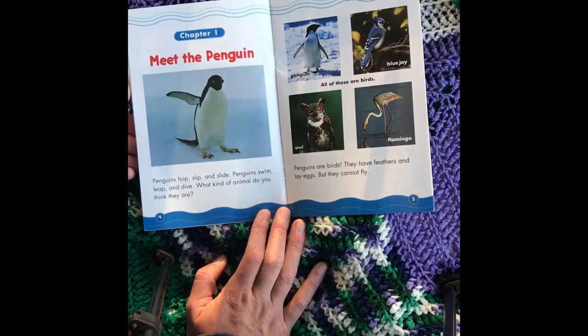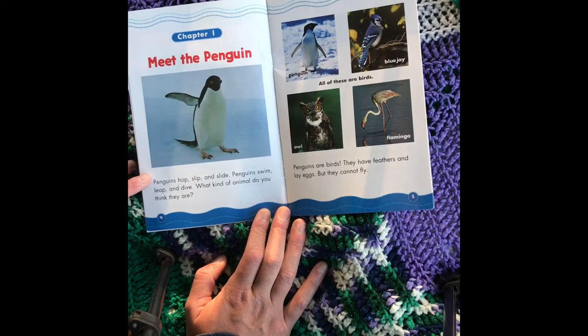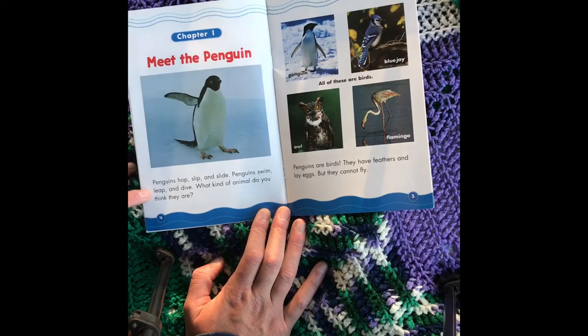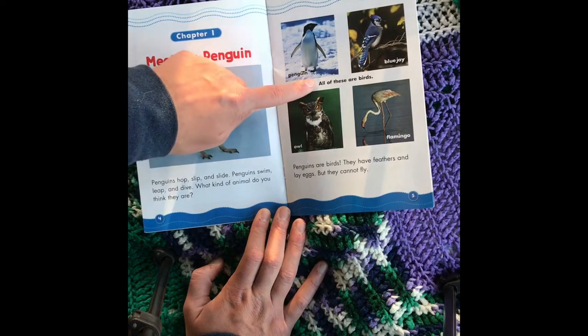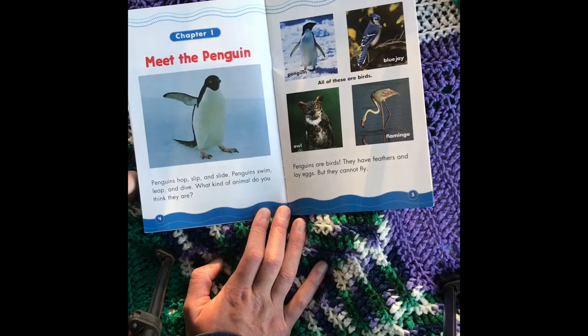Chapter 1: Meet the Penguins. Penguins hop, slip, and slide. Penguins swim, leap, and dive. What kind of animal do you think they are? All of these are birds. Penguins are birds — they have feathers and lay eggs, but they cannot fly.